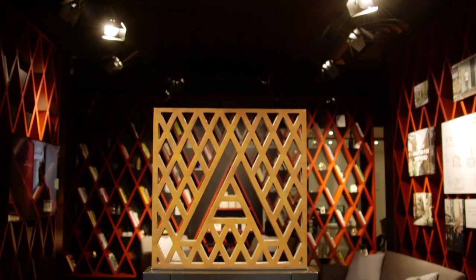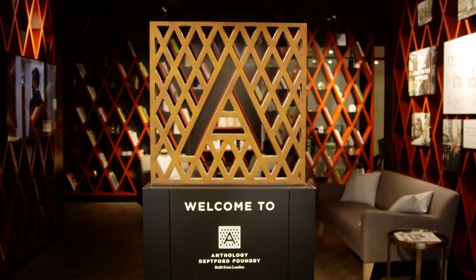Hi there, I'm Ben Allen and welcome to Anthology Deptford Foundry, the first chapter in the Anthology story which forms part of the wider regeneration of Deptford and New Cross.